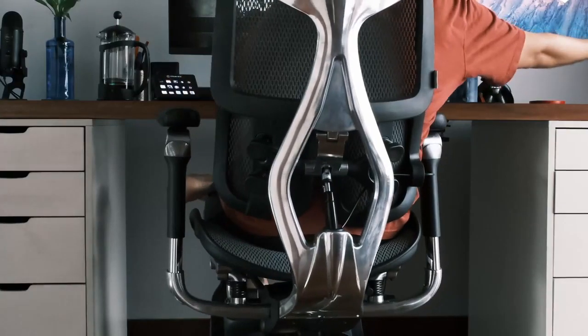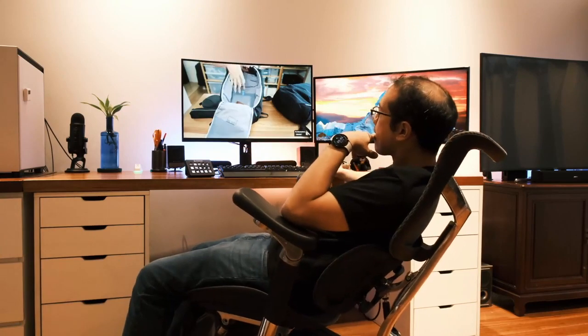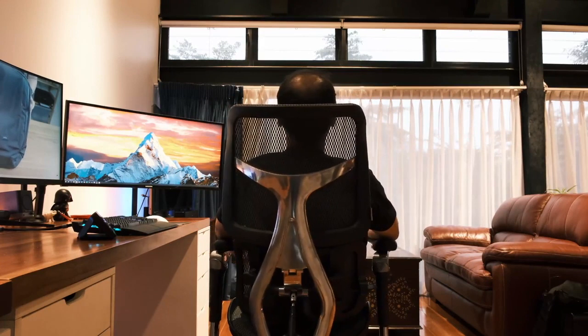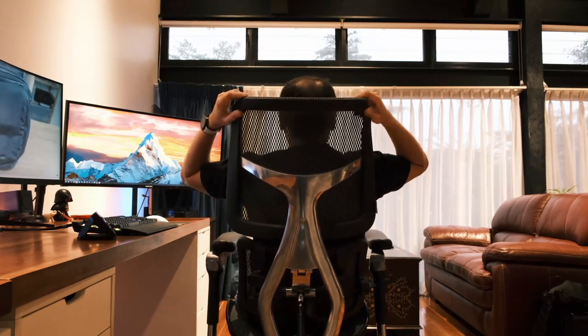Despite the mixed feedback, the majority of users find the chair to be a worthy investment, especially considering its competitive pricing. The chair's comfort, adjustability, and overall design have left a positive impact on users seeking an ergonomic solution for their workspaces.